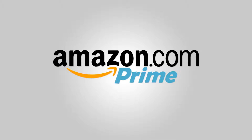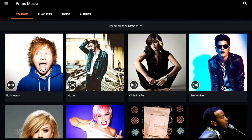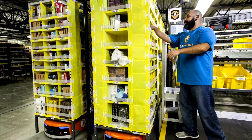This video is sponsored by Amazon Prime. Amazon Prime offers free 2-day shipping, access to free music and video streaming, and many other amazing features. Click the link in the description to sign up for your free 30-day trial.